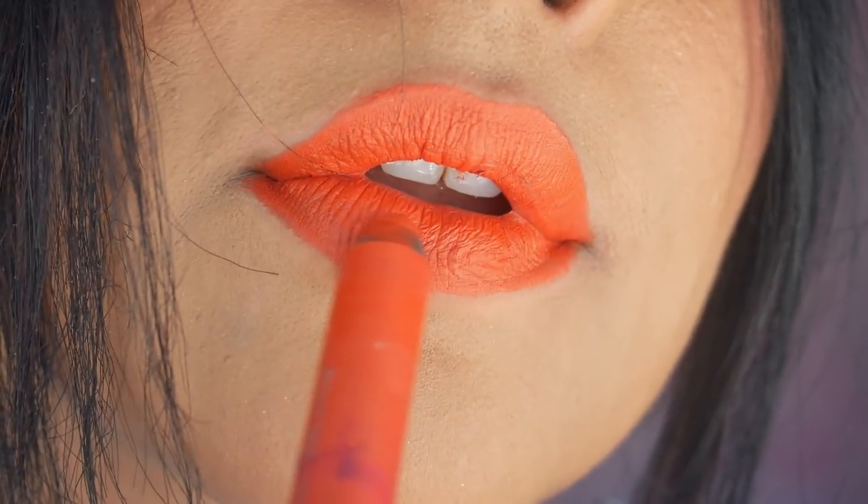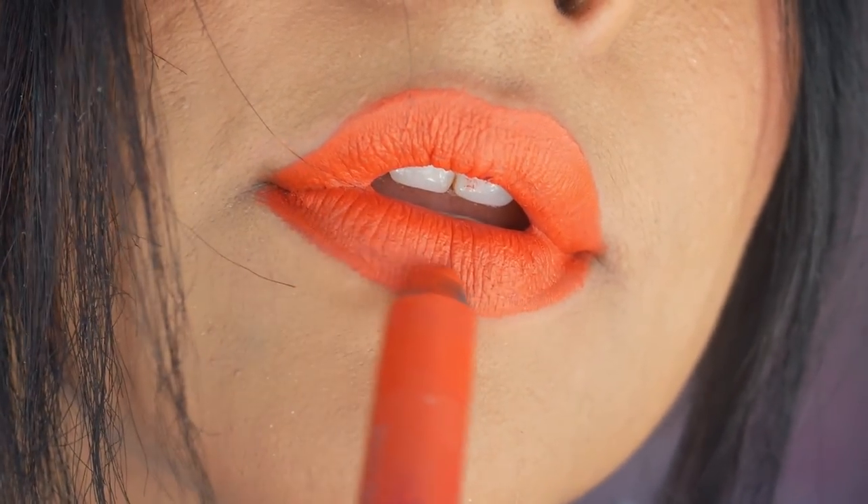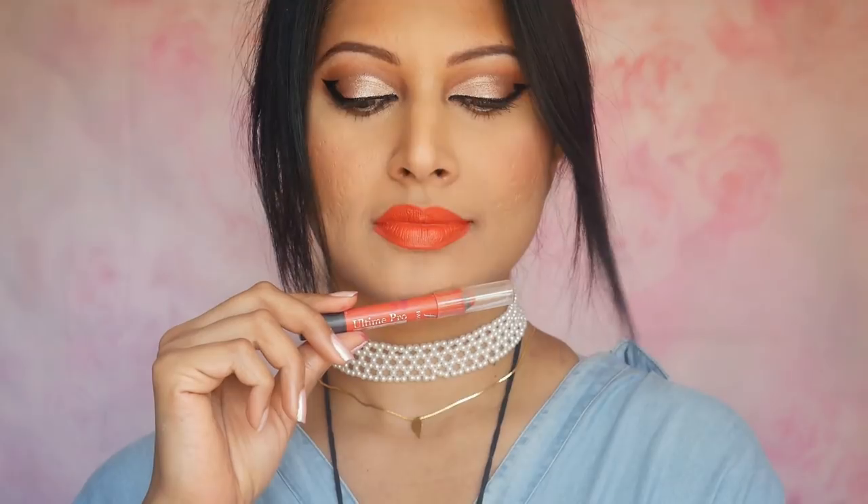Rust 07 is my first pick — a pretty muted orange shade with rust undertones. It suits every skin tone, especially the dusky and deeper skin colors. It's pigmented, creamy matte and doesn't dry your lips. It stays put for around 5 hours and has an amazing formula. I see Indian Weddings in this shade and I rate this a 7.5 out of 10.